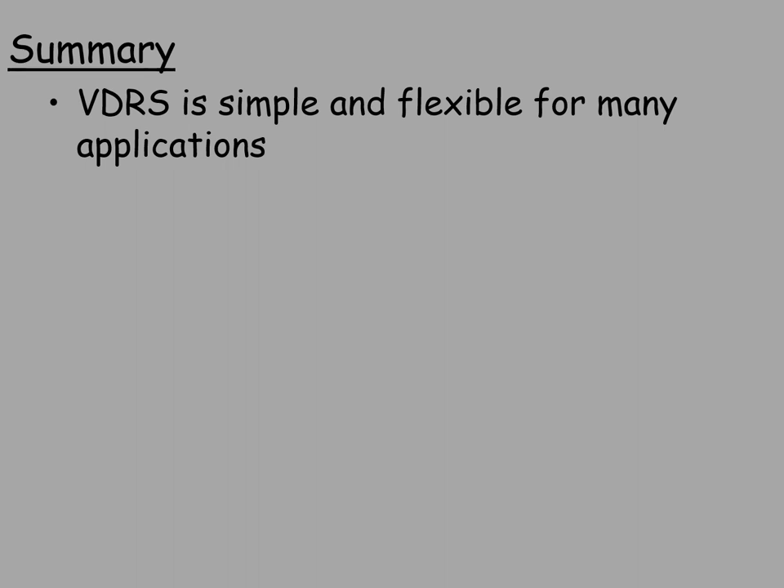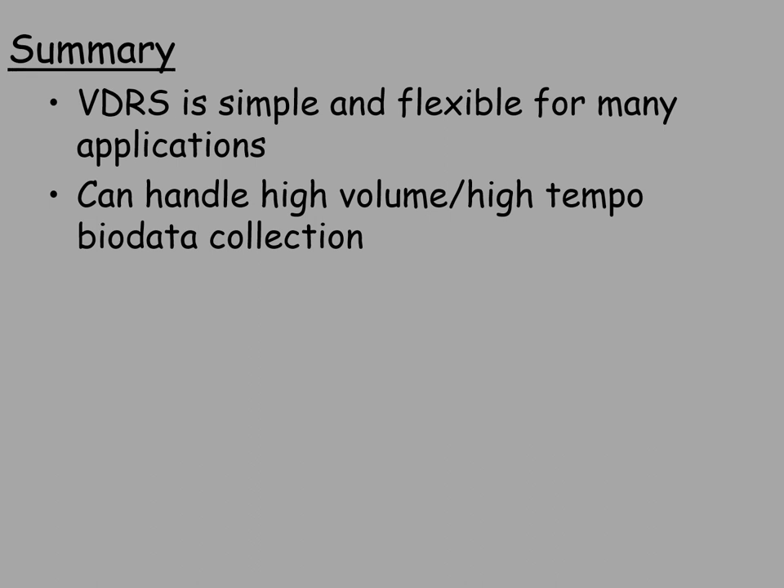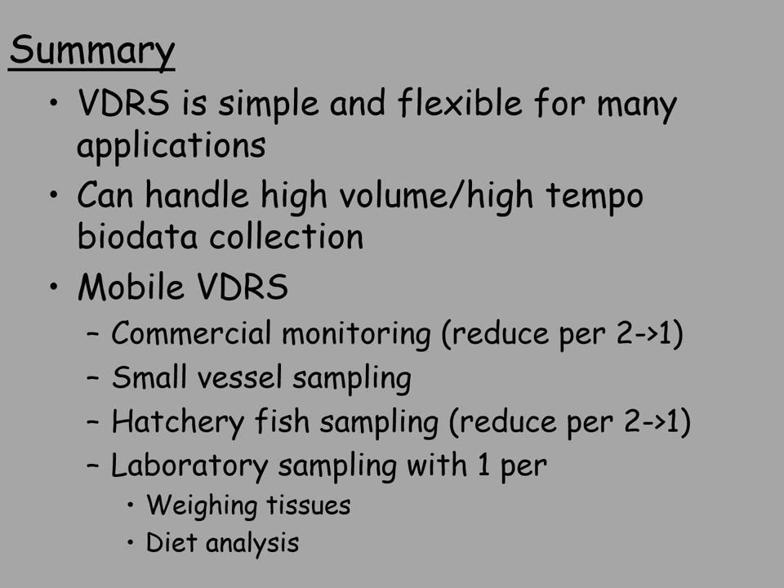The voice data recording system is simple and flexible for many applications, and hopefully today's videos provided some evidence of that. It can handle high volume and high tempo bio data collection. We're using the mobile version for commercial monitoring, reducing staff requirements from two to one in many events. It's used in small vessel sampling, in hatcheries for fish bio data measurements reducing staff from two to one, and in laboratory sampling for weighing tissues, diet analysis, and other tasks. The system works, and we hope you give it a try. I'd be glad to answer any questions.